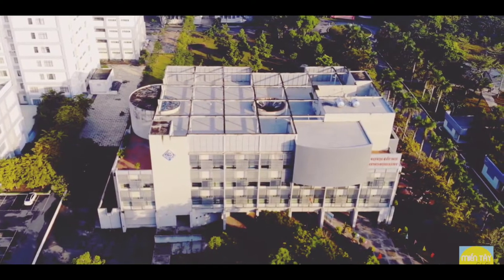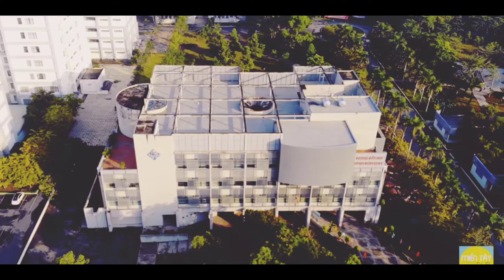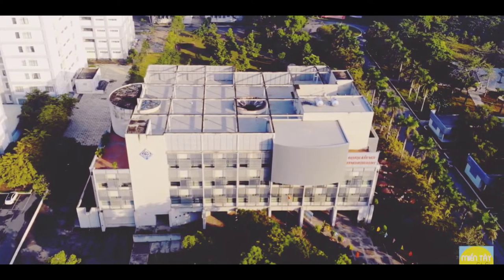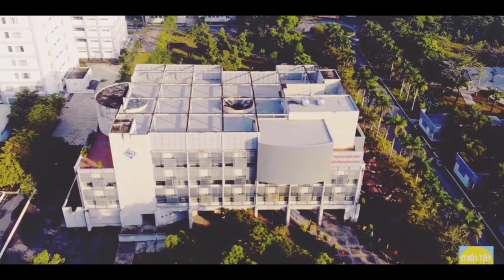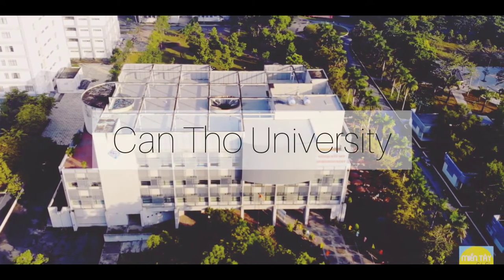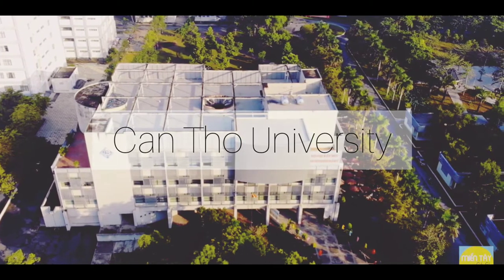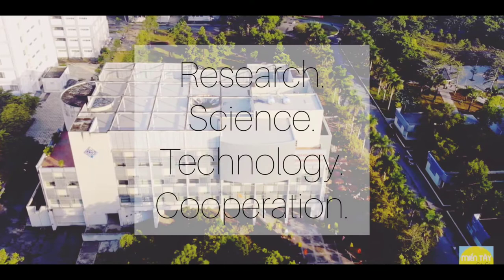The Mekong Delta has gradually transformed itself into the region and the world. Right in the center of Can Tho City, we are proud to have a university named the same as the city — Can Tho University. Can Tho University is a place for human research and training.